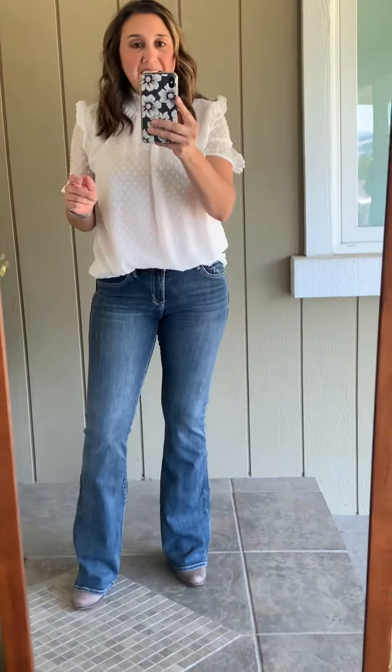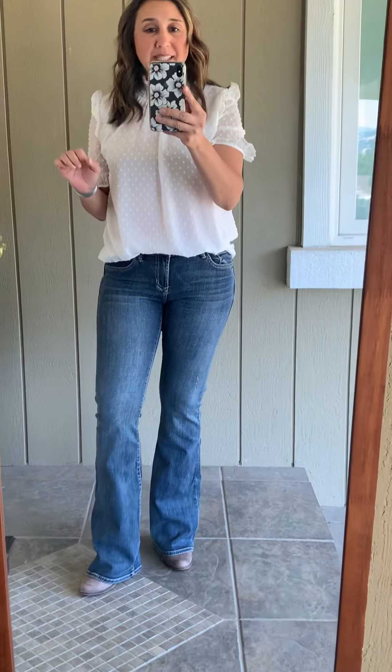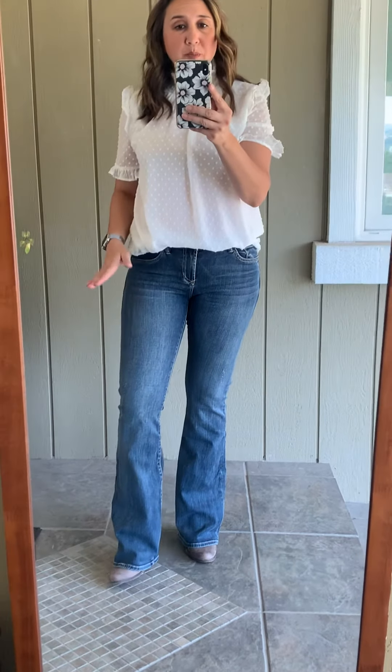I am wearing my true size 27, but if you're in between sizes, you probably want to go up because there is stretch, but they also run very tight. You can go to the website at shoplullabies.com to purchase.